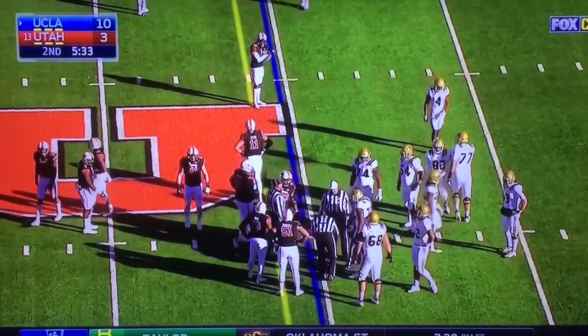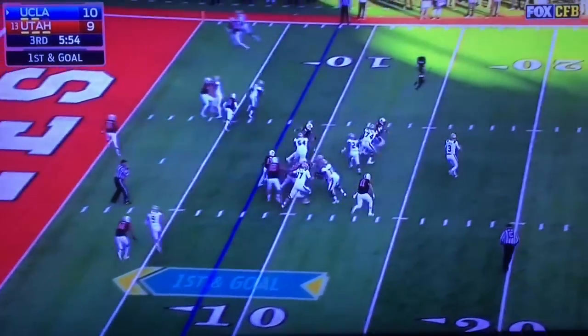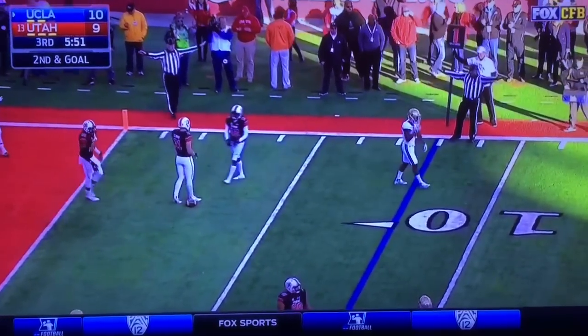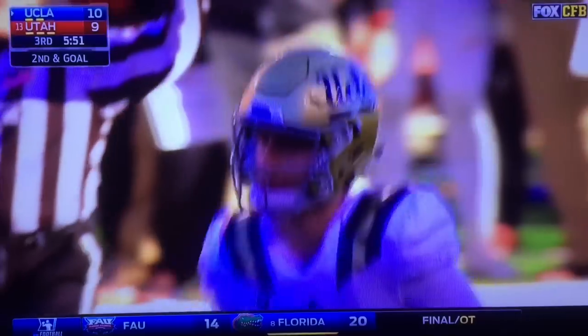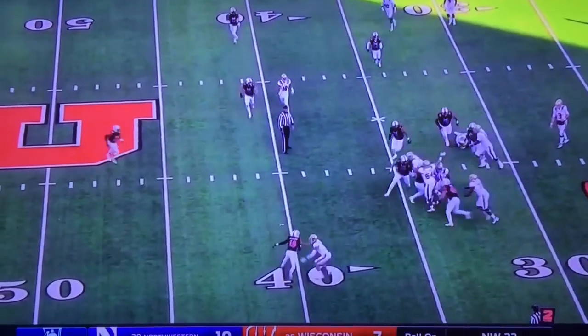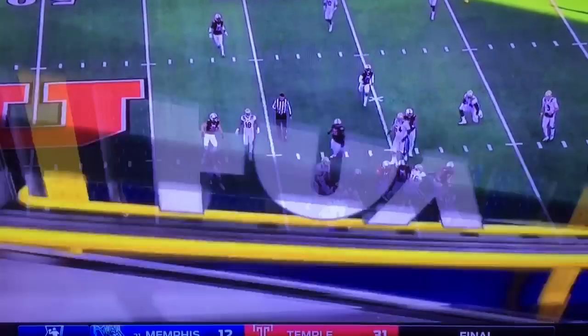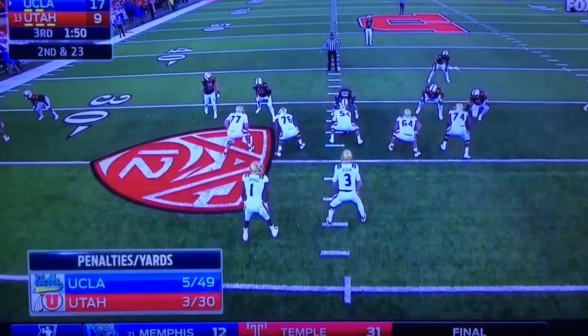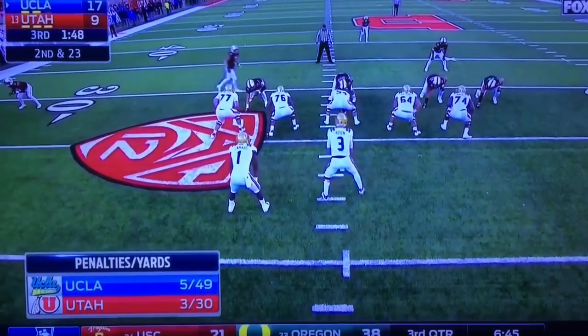Fourth and one. Rosen rolling and throwing, one that bounces into Darren Andrews. It's second down and goal — it was pressured by Fitz. He's sitting so far back trying to get an edge, probably because Kylie Fitz has beaten the right side a number of times in both the pass rush and the run game.